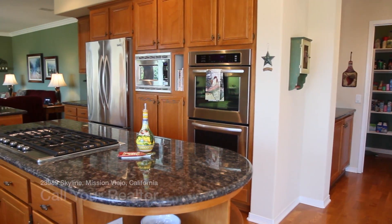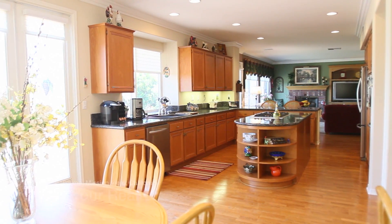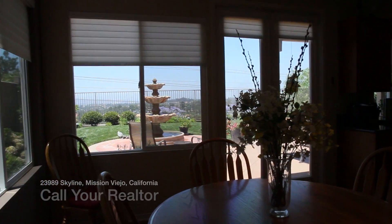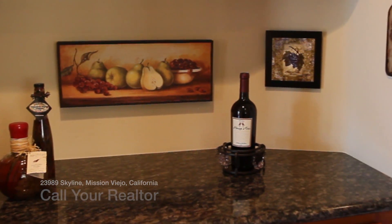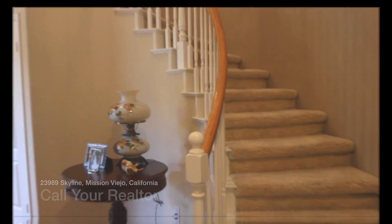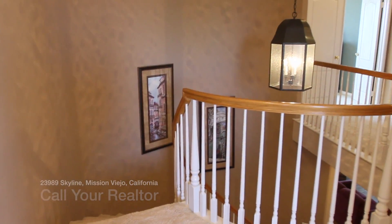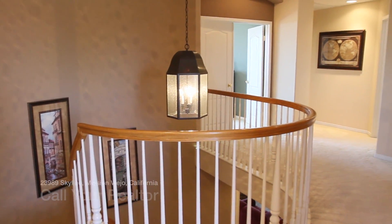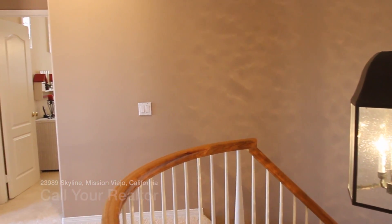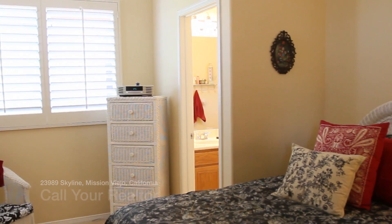There are two separate garages that accommodate two cars on one side with storage cabinets, and a one-car garage on the other side of the home. Some homes in this tract that have this style garage configuration use the single car garage as a workout gym.